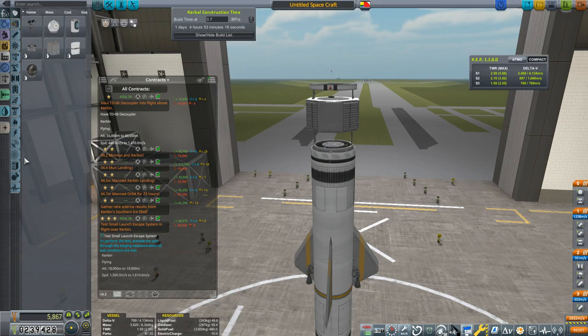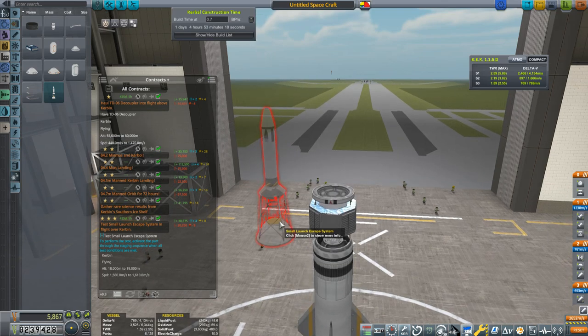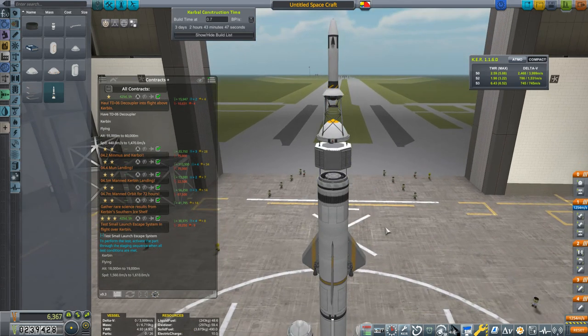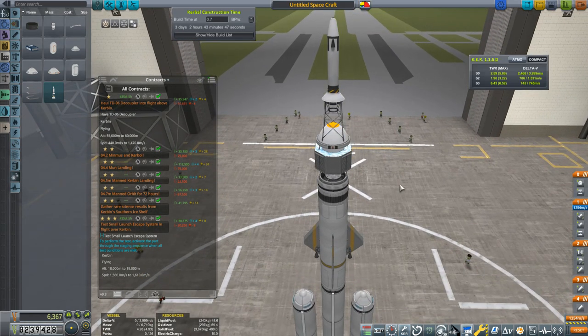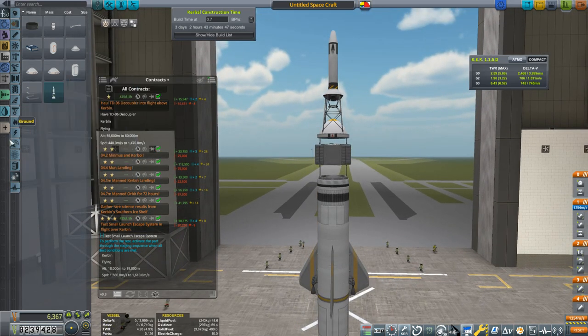I'm going to grab that one and see if I can grab something that might go with it to bang them off with the same vessel. Here's part of the reason why I wanted to show you this - the small launch escape system. This is my first - well, we need to qualify what I mean by that. It always bugged me that there isn't a 0.625 meter version of the escape tower, so this is simply the 1.25 meter version scaled down. I looked up how to scale parts - it isn't that complicated. Now I have a 0.625 meter escape tower, not formally unlocked yet but hopefully soon.